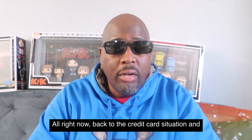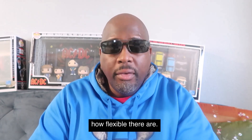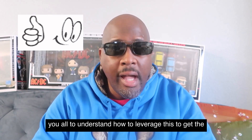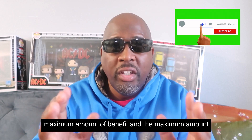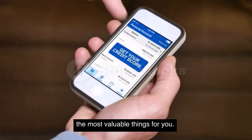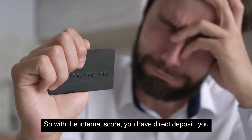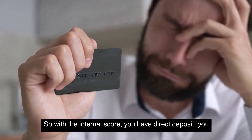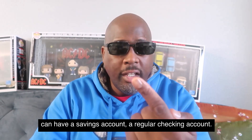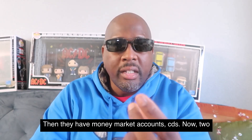Back to the credit card situation — with Navy Federal, many of us know how flexible they are. Setting up the internal score is one of the most valuable things for you, because the internal score affects your credit card score. With the internal score, you want direct deposit, a savings account, a regular checking account — I would go for a flagship checking account — and then they have money market accounts and CDs.